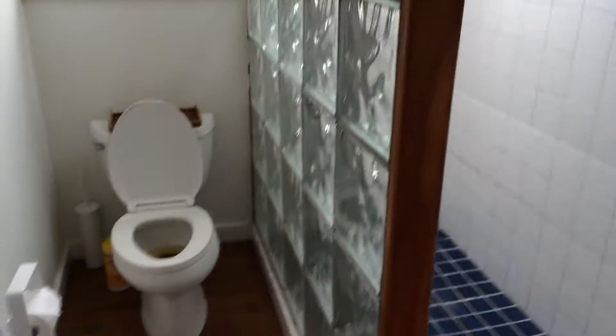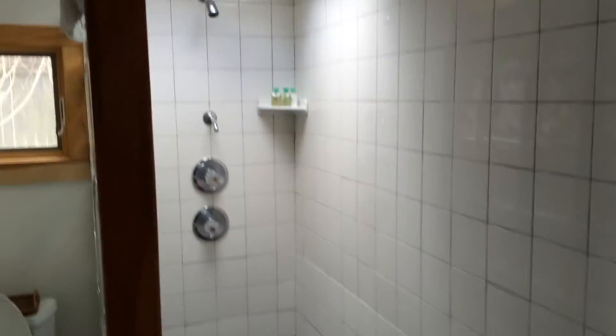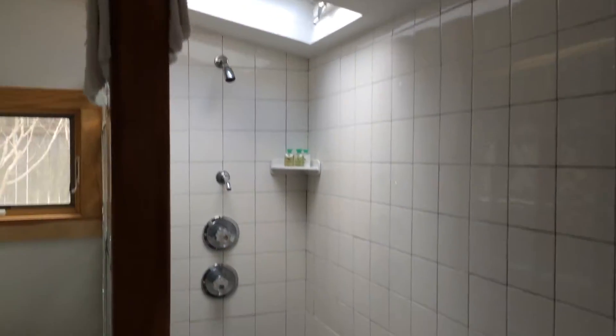This is really nice too — this is the bathroom with the skylight over it. It's neat, it's different. And then this takes you out to the back, and here's the other side of the bathroom.